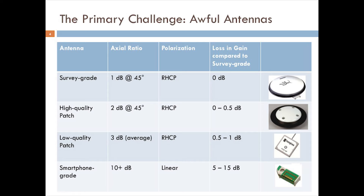In addition to the survey-grade antenna, I list here three other antennas we've worked with over the past few months. A high-quality patch antenna loses on average less than half a dB in sensitivity compared to the survey-grade antenna. A low-quality patch antenna loses on average less than 1 dB. The smartphone-grade antenna, however, loses between 5 and 15 dB in sensitivity, and its linear polarization means it has extremely poor multipath rejection, which severely complicates RTK.